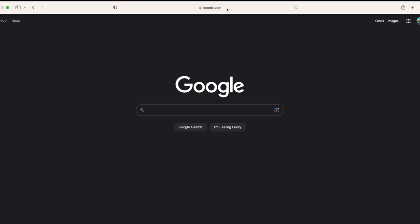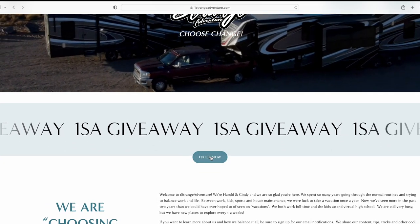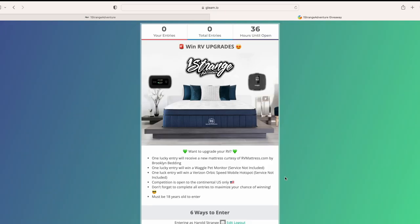If you liked this video, give it a thumbs up, subscribe, and ring the bell. Now let's talk about the giveaway — you can enter to win a mattress of your choice, sponsored by rvmattress.com by Brooklyn Bedding. Go to onestrangeadventure.com and click the big 'Enter the Giveaway' button. You'll need to enter your name, email address, and be at least 18 years old and in the United States. The central theme is a random act of kindness — you're required to perform one and tell us about it.